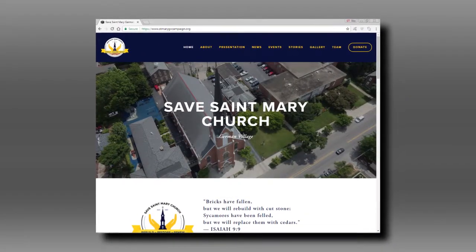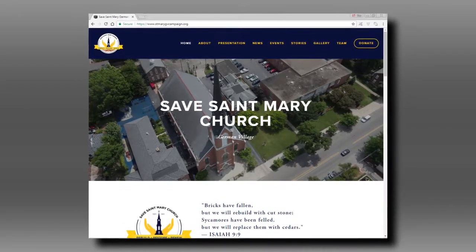How would people be able to donate? They can go to their website at stmarysgvcampaign.org, and there's a spot to donate. They can also check out the rest of the project and what's going on with it.